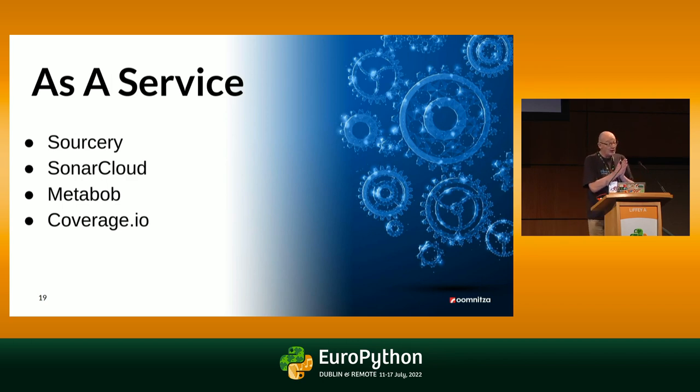Refactoring as a service. Sourcery — I've used Sourcery for years. It does a really good job for small refactorings. SonarCloud is kind of in the same problem space. And Metabob is a newer tool on the block. And thinking back on test coverage, Coverage.io is a test coverage as a service tool which does a really good job at highlighting your pull requests — what is covered, what was not covered, and so on.